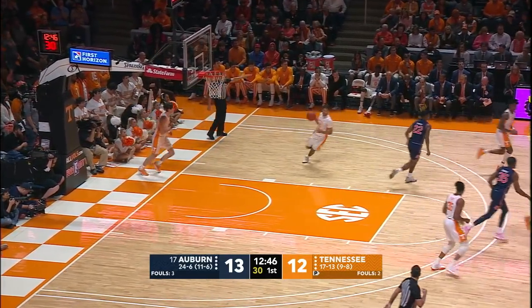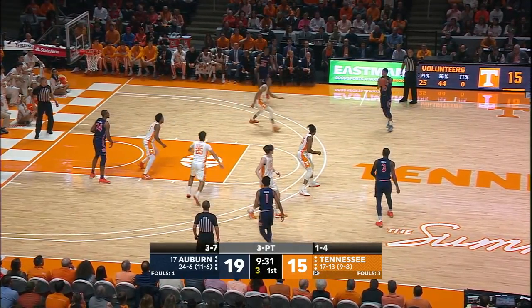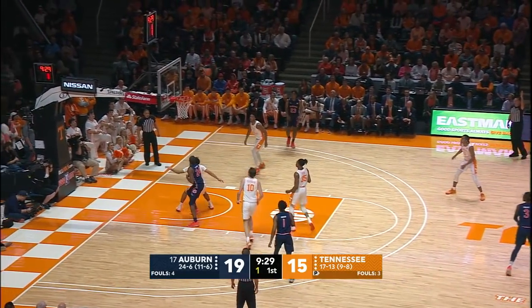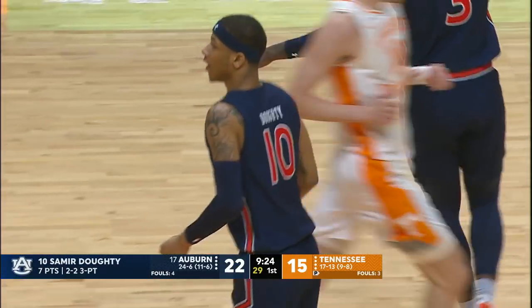Right side of the circle. Jamal Johnson, left wing. Tried to get it underneath, it comes to Purifoy, now to Samir. Long three — that'll work! A long three on the wing.